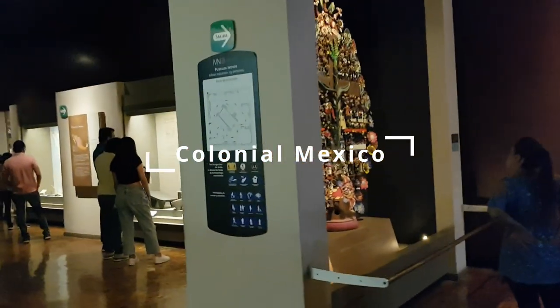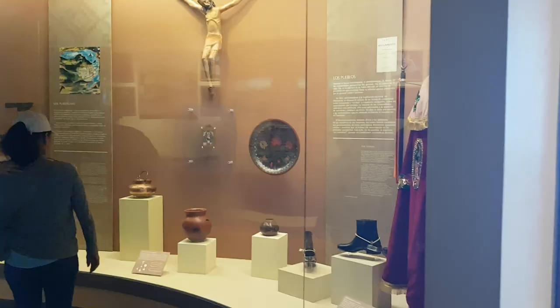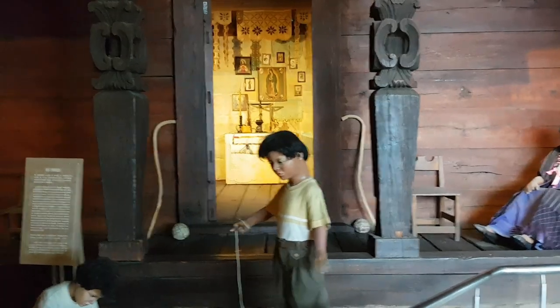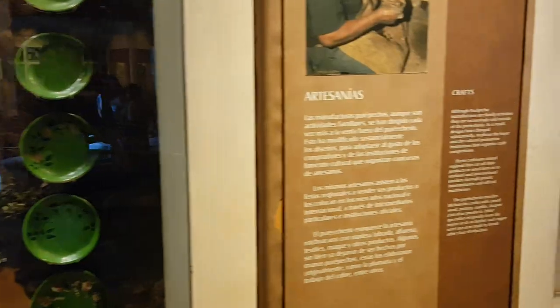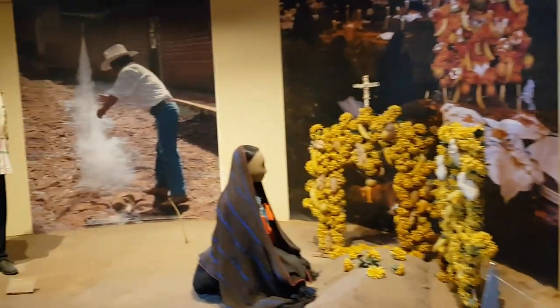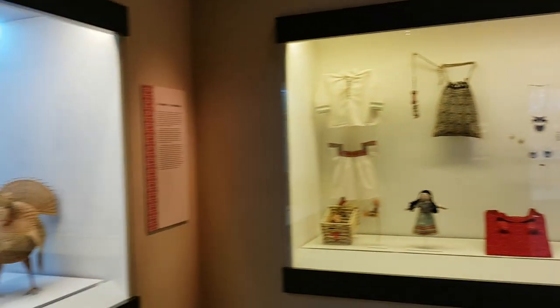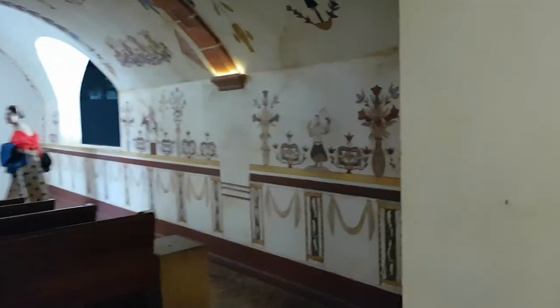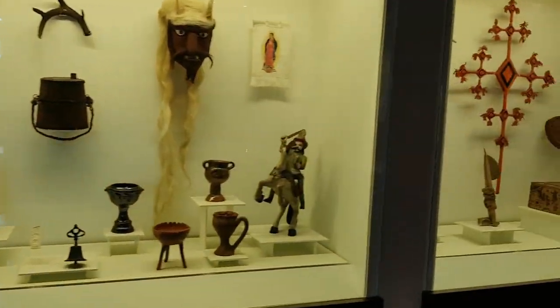On the second floor, it shows us the history of when Spain colonized Mexico, and how Mexican culture was adapted to the culture forced by the Spanish colonizers. It details the changes in the economy, local industries, family, government positions, religious activities, and a lot of other things. I only skimmed through this area because I was already running out of time. I thought I could just look it up since this is part of Mexican history that is most likely well documented, unlike the earlier Teotihuacan exhibit. Also, as a Filipino, I can already imagine how the Spanish affected Mexican culture anyway.